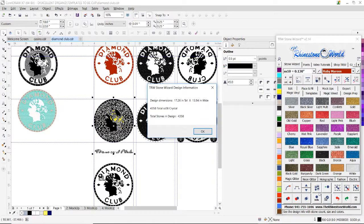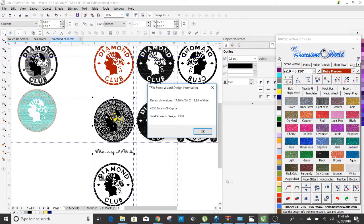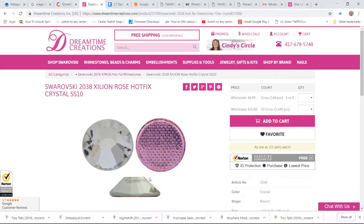Four thousand three hundred and fifty-eight — keep that number in mind folks. So 4,358 stones means we would have to buy four bags. Let's add to cart.